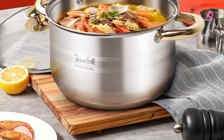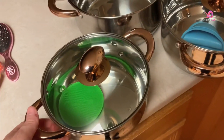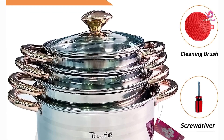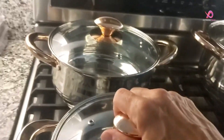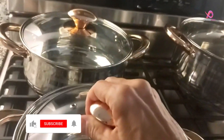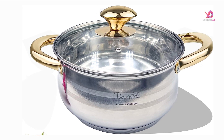This cookware features a reflective finish inside and out for appearance and easy cleaning. The stackable design allows for convenient storage, while the flat base ensures stability on all cooktops. The tempered glass lids come with steam vents to easily monitor your food while it cooks, and the durable riveted stainless steel handles provide comfort during use.